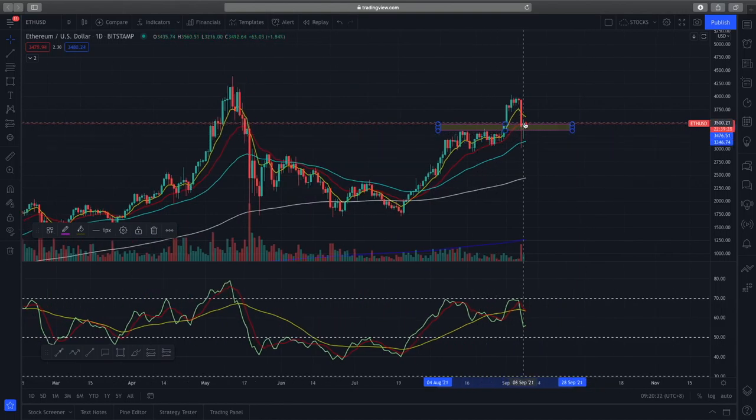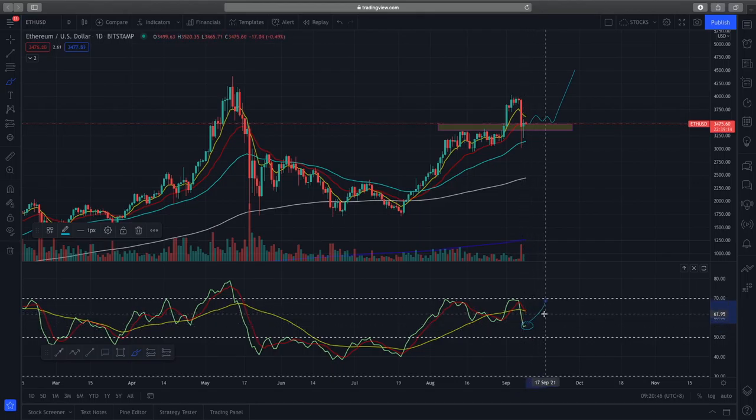If you're being aggressive you can enter into this position, however what I expect would be further consolidation and further retesting of this support before we find a pattern to the upside. Ideally, what I'd like to see is this RSI breaking up above this trader dynamic market sentiment line — this yellow line — and curling upwards.